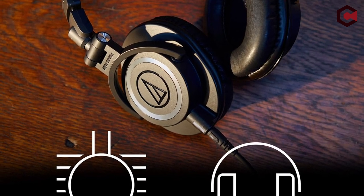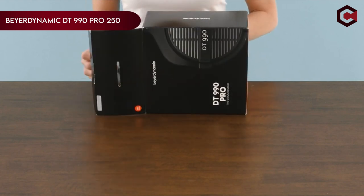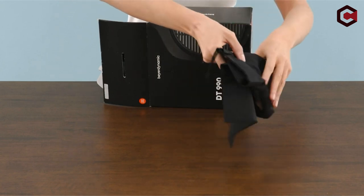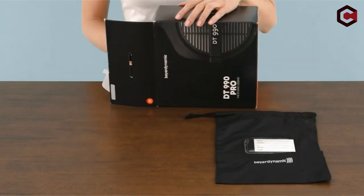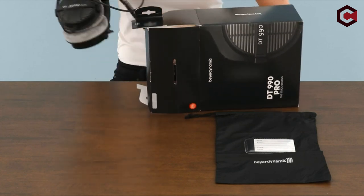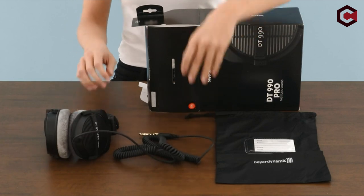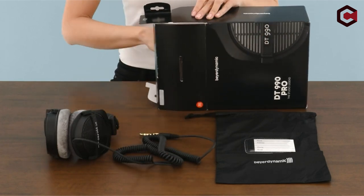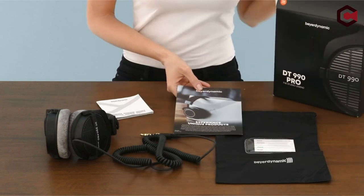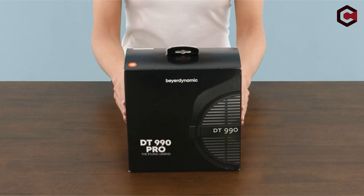Finally, at number one, we have the Beyerdynamic DT990 Pro 250. These open-back headphones offer a transparent, spacious sound with strong bass and treble, perfect for studio work like mixing, mastering, and editing. They feature soft, replaceable velour ear pads for long-term comfort and a durable construction made in Germany. The 3.0M coiled cable is single-sided, making it easier to use without getting tangled. With their ergonomic design and high-quality build, these headphones are a reliable and comfortable choice for demanding audio tasks.